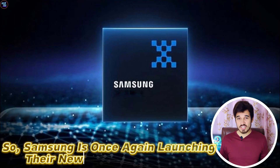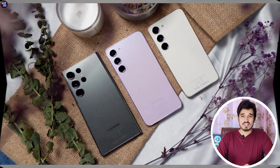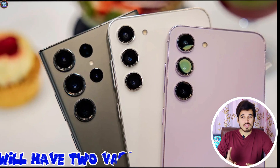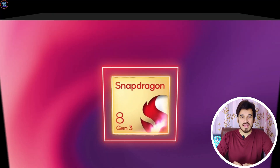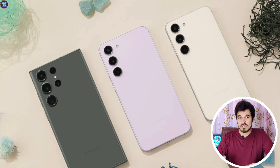Samsung is once again launching their new flagship processor, the Exynos 2400. We saw the S23 series with only Snapdragon processors, but this time the S24 series — like the S24 Plus and the S24 — will have two variants: one with the Exynos 2400 and second with the Qualcomm Snapdragon 8 Gen 3. The question is, which one will you prefer?